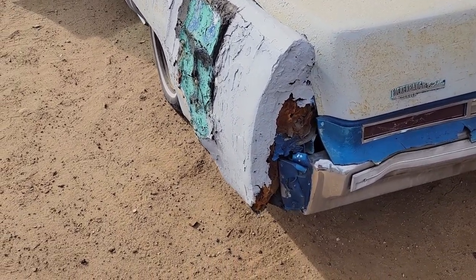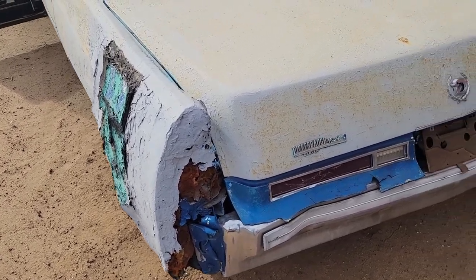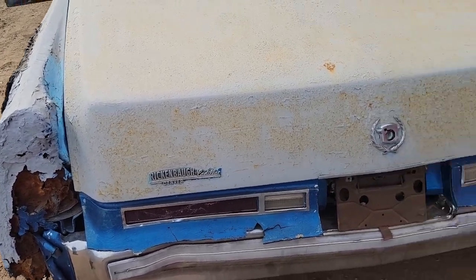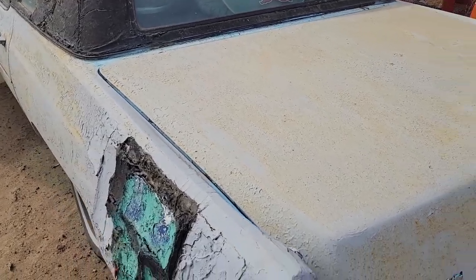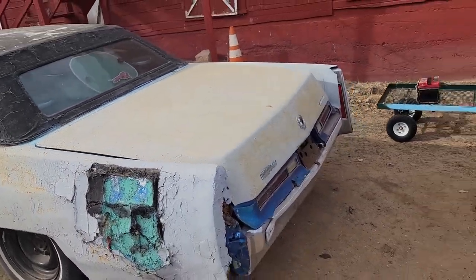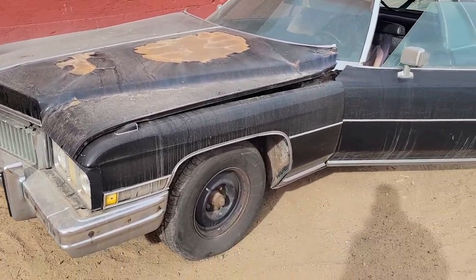Looks like we're missing a tail light, and there might have been some Bondo action there. Look at that from Denver — she has a big old trunk. This will definitely be doing some ramming. Now let's get to our next Cadillac.